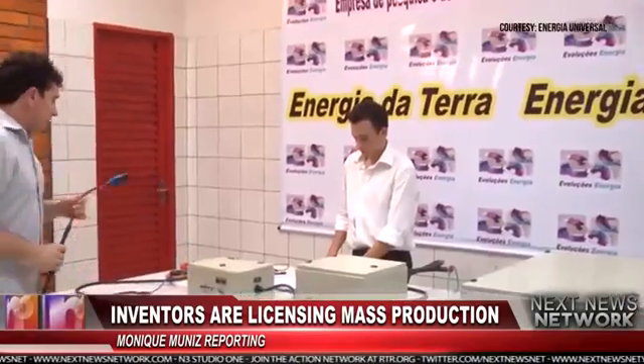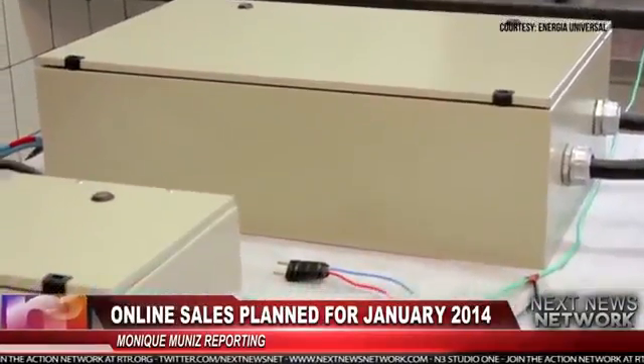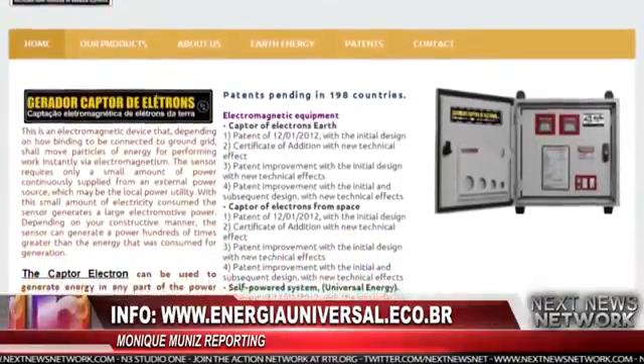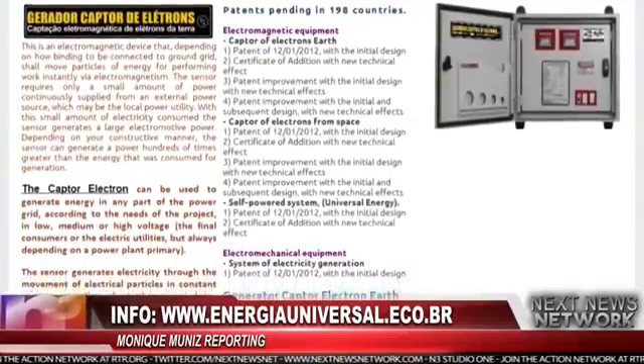This may not be the case with Barbosa and Lea. The inventors are working to license production to several manufacturing firms that will begin online sales in January 2014, with prices starting at $5,500. More information on the inventors and the Earth Electron Captor Generator can be found at EnergiaUniversalEco.br.